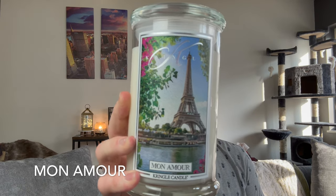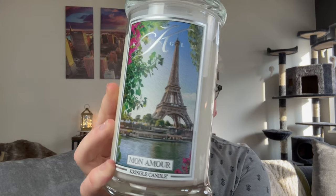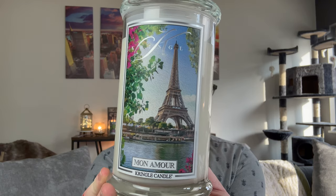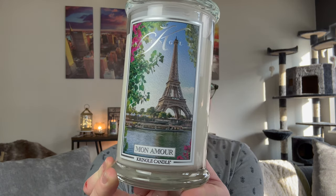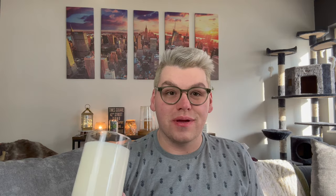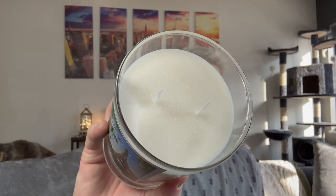The first fragrance we have here is Mon Amour. Now if there's one thing that I love — not as much as New York — I love Paris. And look at this label. That's another thing about Kringle — their labels truly look like a canvas painting. Beautiful. So you have the Eiffel Tower, you have the river, you have the trees and the flowers. And it is by no means hot outside, but look at the oils — can you see that? You see all those oils on it?